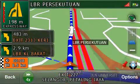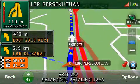In two hundred meters, enter expressway. Enter expressway ahead.